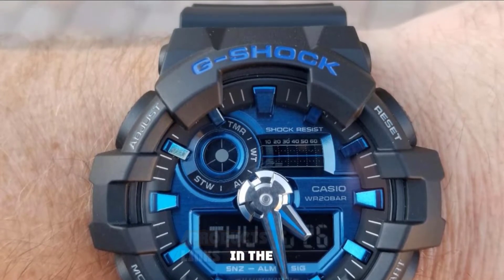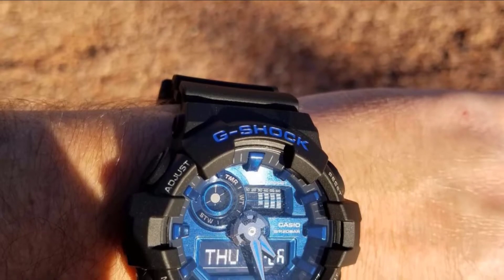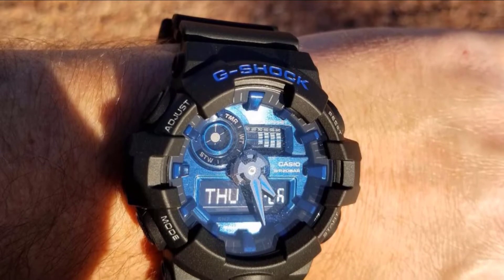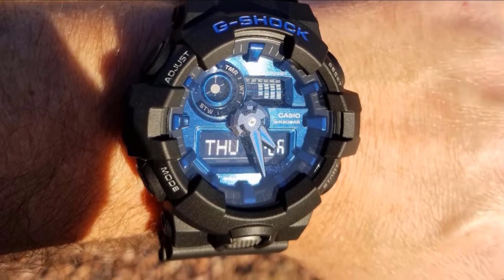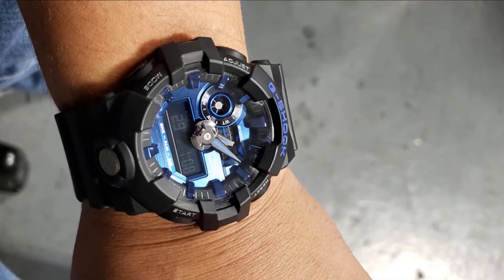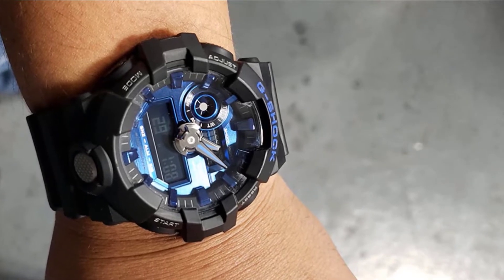The first thing you would notice about this G-Shock watch is its form factor. If you like an excellent chunky watch, then this model should be your ideal choice. However, one of the best things about this watch is that it's a lot less chunky than the other watches. As customary with all the best G-Shock watches for men, it fits comfortably into your wrist. Interestingly, it also features a natural water resistance of 200 meters.